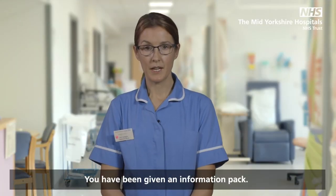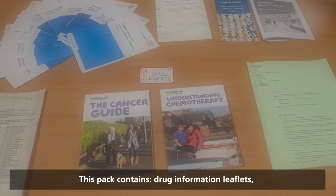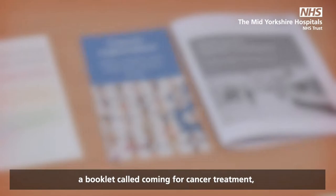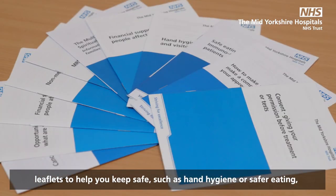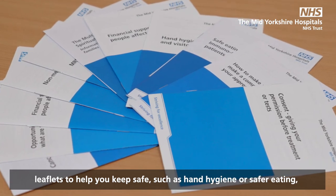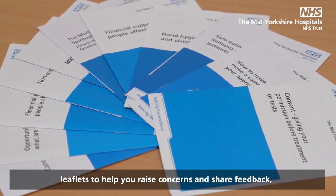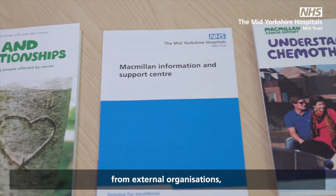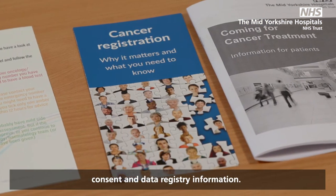You have been given an information pack. This pack contains drug information leaflets, a smart card with emergency contact numbers, self-assessment tools, a booklet called 'Coming for Cancer Treatment', leaflets to help you keep safe such as hand hygiene or safer eating, leaflets to help you raise concerns and share feedback, a number of leaflets containing support information from external organisations, and consent and data registry information.